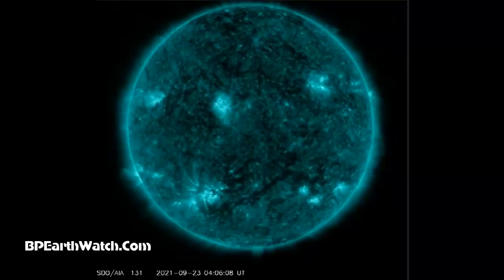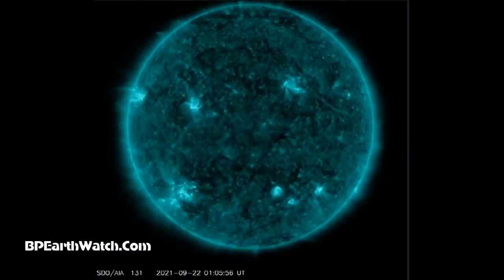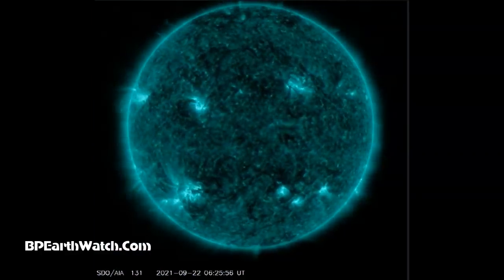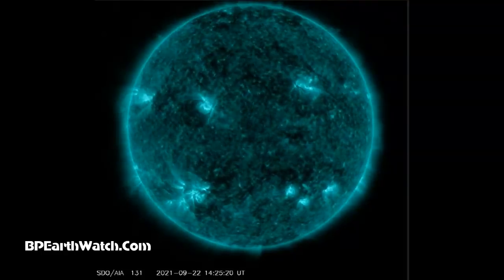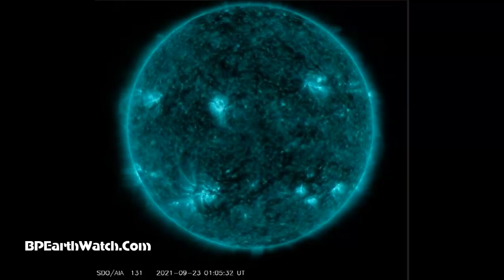We're also about to go through about three days of very strong solar wind — over 700 kilometers per second, which is 1.566 million miles per hour.